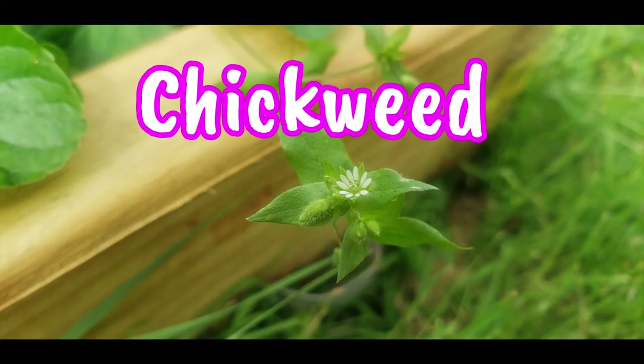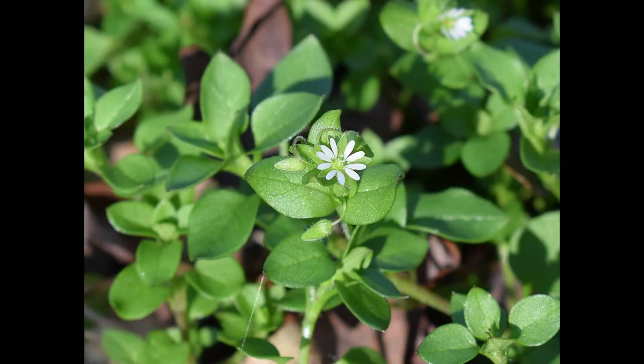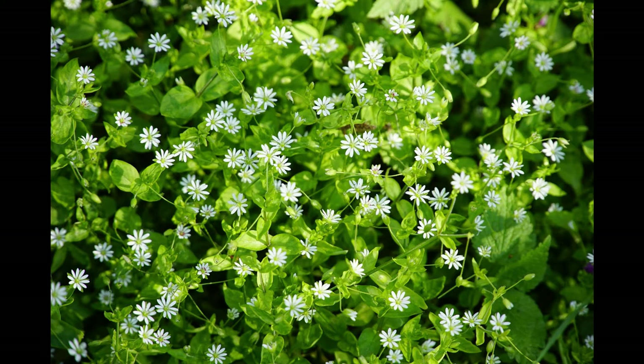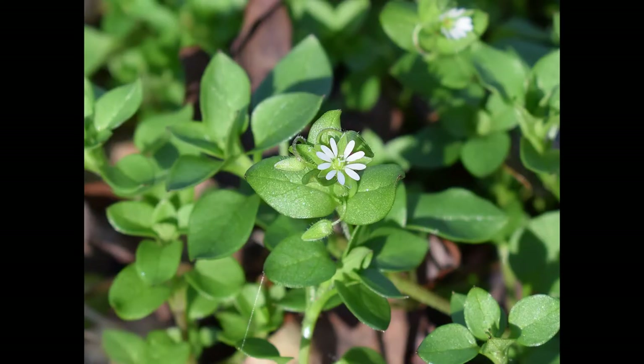Chickweed. Most gardeners consider this an obnoxious weed, and it can be obnoxious because it spreads and can take over a raised bed quickly. But it releases phosphorus, manganese, and potassium into the soil, and the tiny flowers feed pollinators early in the spring. So think twice about pulling it. It grows amongst the wood sorrel and wild violets in my raised beds.